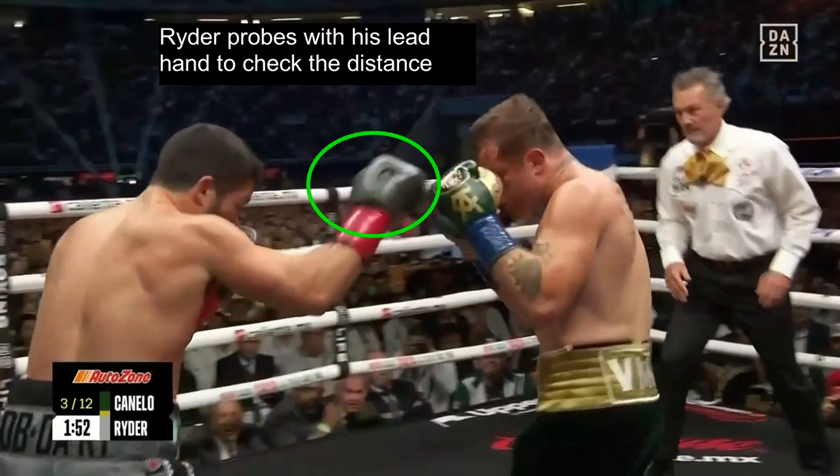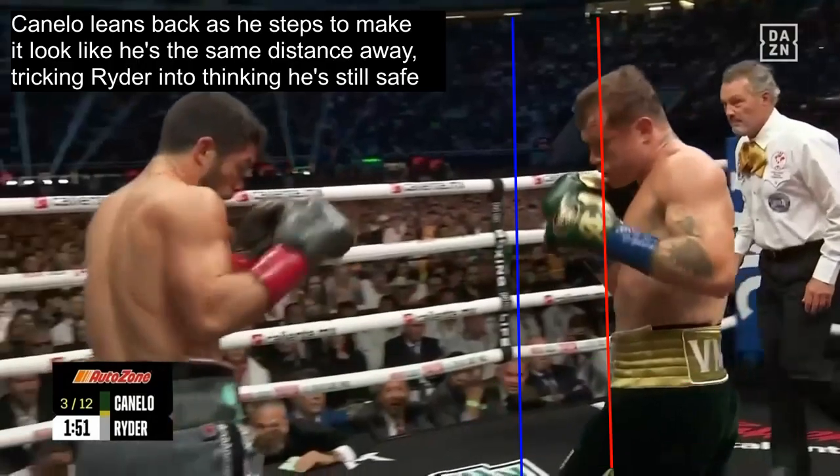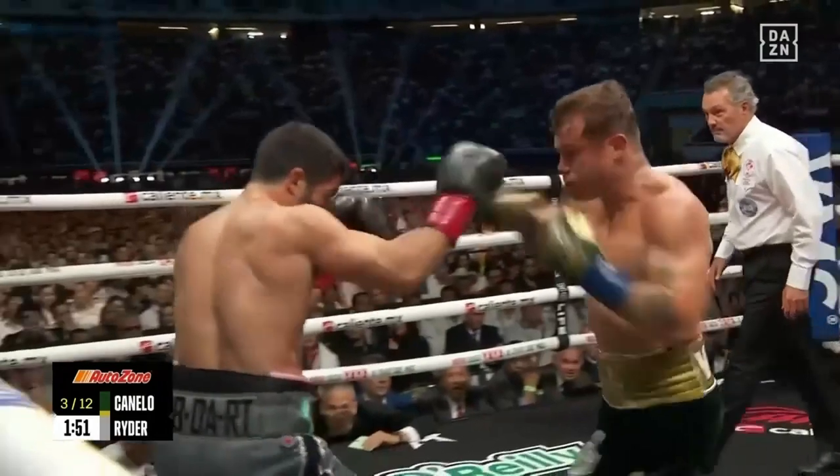Ryder probes with his lead hand to check the distance, which is a good thing — he's making sure that Canelo isn't in punching range, and this will keep him safe. But after the probe, one more time Canelo steps forward with his rear foot, then his lead foot into punching range. Canelo leans back as he steps to make it look like he's the same distance away, tricking Ryder into thinking he's still safe. But since Canelo stepped his lead foot into punching range — and the lead foot is what determines distance — boom, the right hand lands.